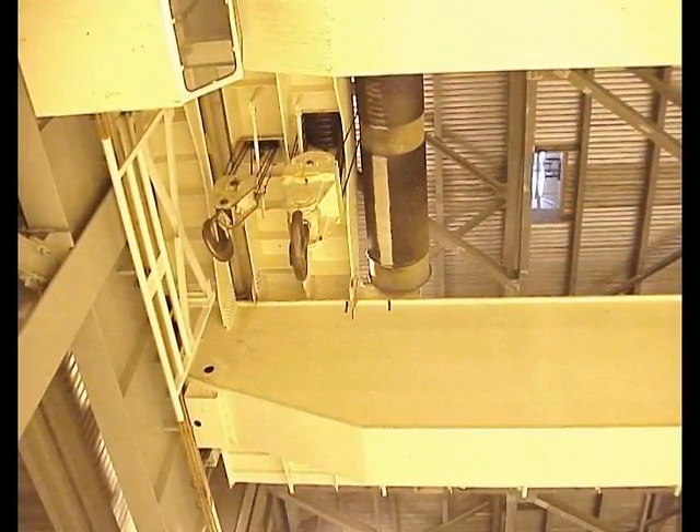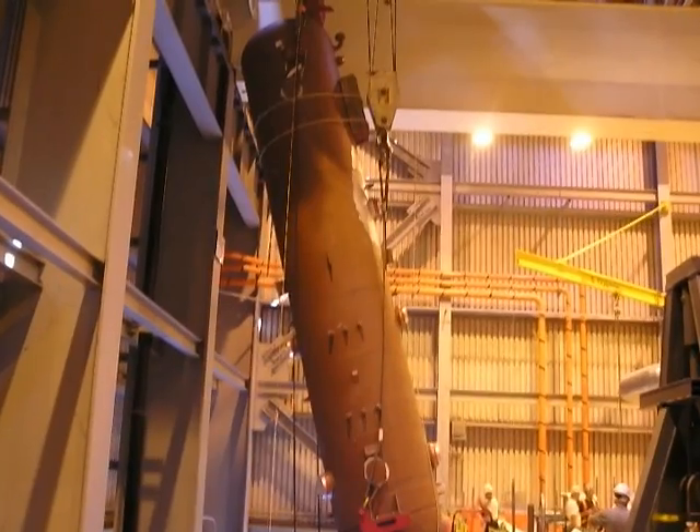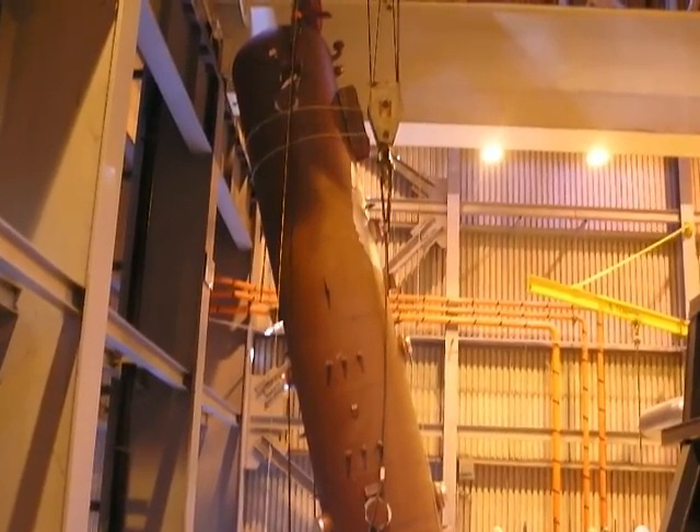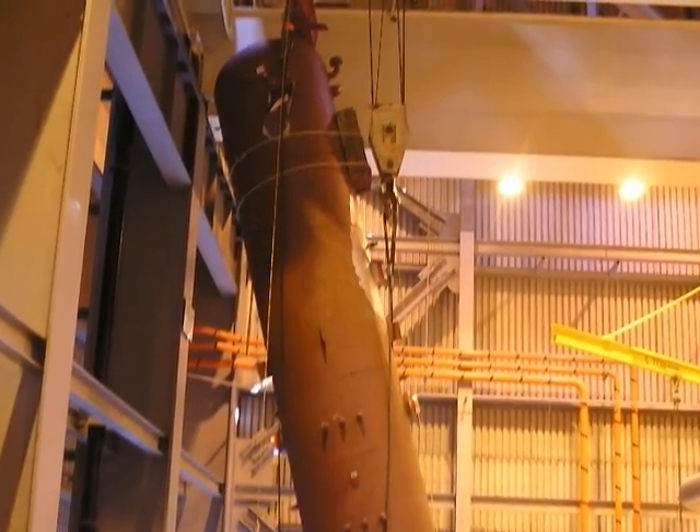Emmert International, utilizing existing equipment within the main turbine building coupled with custom engineered rigging components, was able to perform the changeout within exacting tolerances and ahead of schedule.